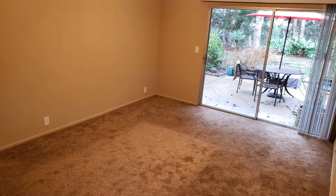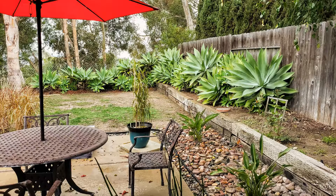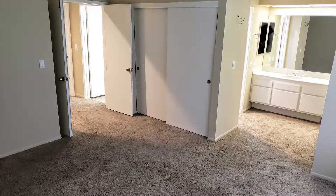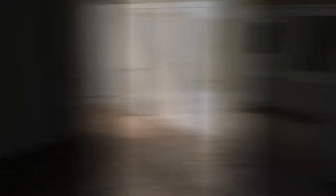The dining area has a ceiling fan for year-round comfort, pretty hanging lights, and direct access to the patio. All three bedrooms have neatly carpeted floors, big closets, as well as nice big windows that make them bright and inviting.